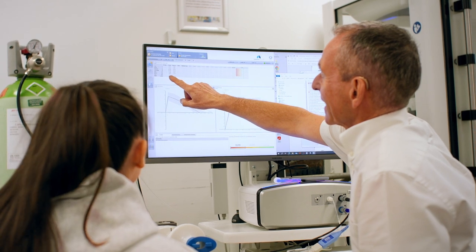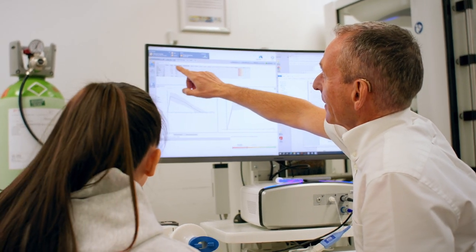All of these tests are non-invasive and painless, and the majority of them take between one to two hours. So if you're interested in having lung physiology assessments undertaken, please contact the Alexandra Hospital.